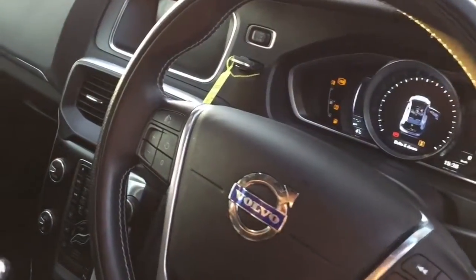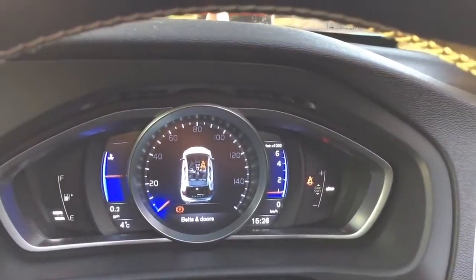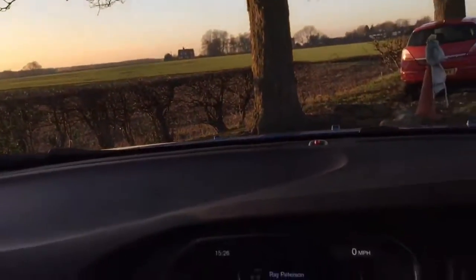I'm going to put the key in and press the button to start, and that TFT dashboard will spring into life. And there it is — it's all multi-function with various different configuration controls. Looking up there, we have one of those edge-to-edge frameless rear view mirrors.